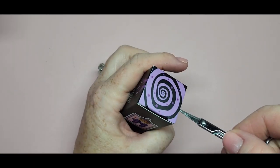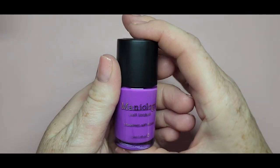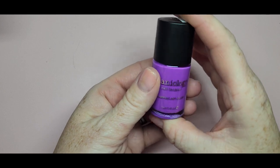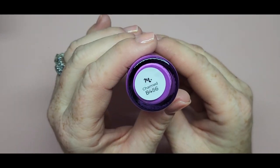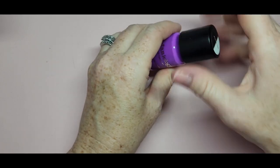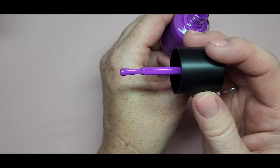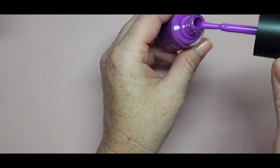Number eleven is our last stamping polish — we got three total. Look at this purple! It's definitely that Halloween purple. It's called Charmed, B486. I will be swatching these. Just so pretty!